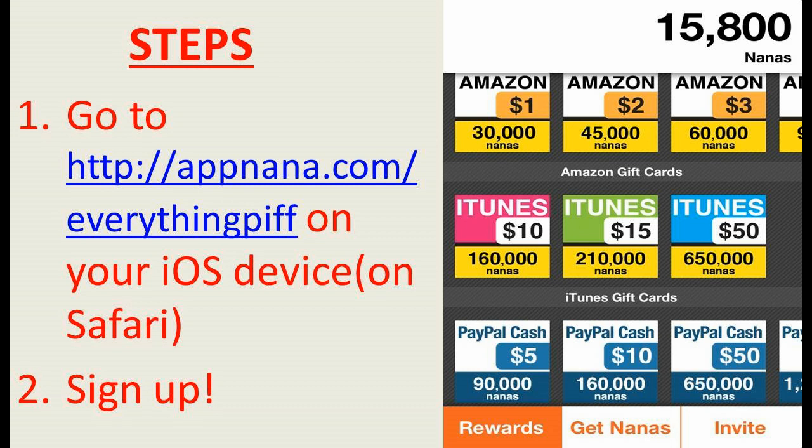And then after you download that, it's going to take you to the rewards page. And this is where we're going to see all the rewards. As you guys can see, I have 15,000 nanas myself. I've been working and downloading some apps and trying to build my way up. But basically, all you're going to want to do is look at the bottom middle — it says Get Nanas. Click that.